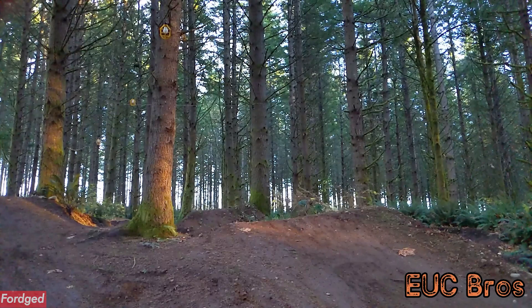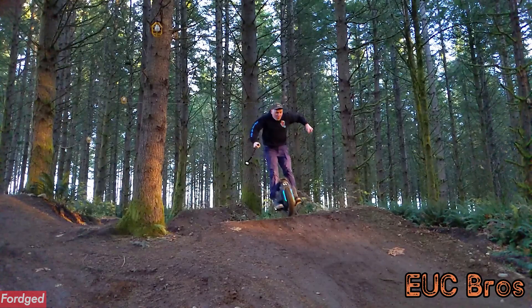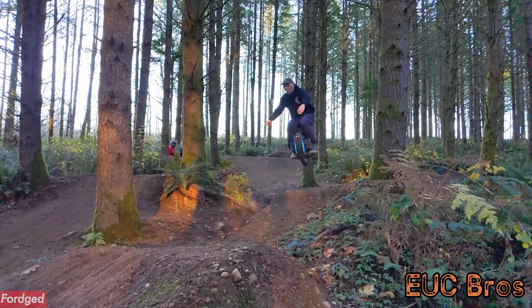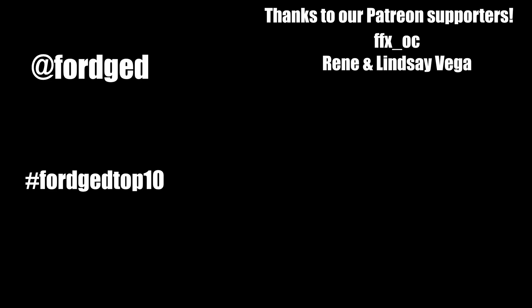Oh gosh, he makes it look really fun, I will say that. He makes it look like an absolute blast. Finishing it off — over the head. Hashtag Forge Top 10. At Forge if you want to be in the next one, hit the subscribe button, all that stuff. We'll see you on the next one. Bye.